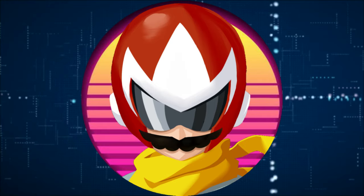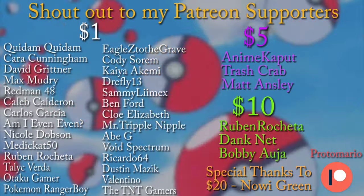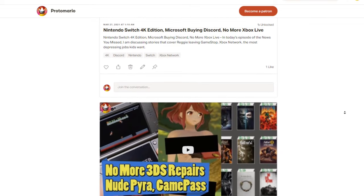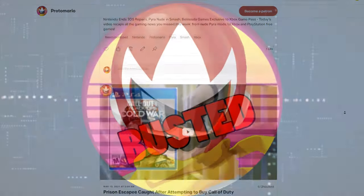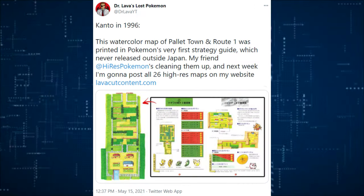I want to thank all my Patreon subscribers and donators for those who support the show. One dollar gets you these videos a day early, you support the news, which remains free because I don't make a dime off of these YouTube videos, which means you don't have to have Adblock on because there should be no ads. Hope you guys enjoy the ad-free experience.